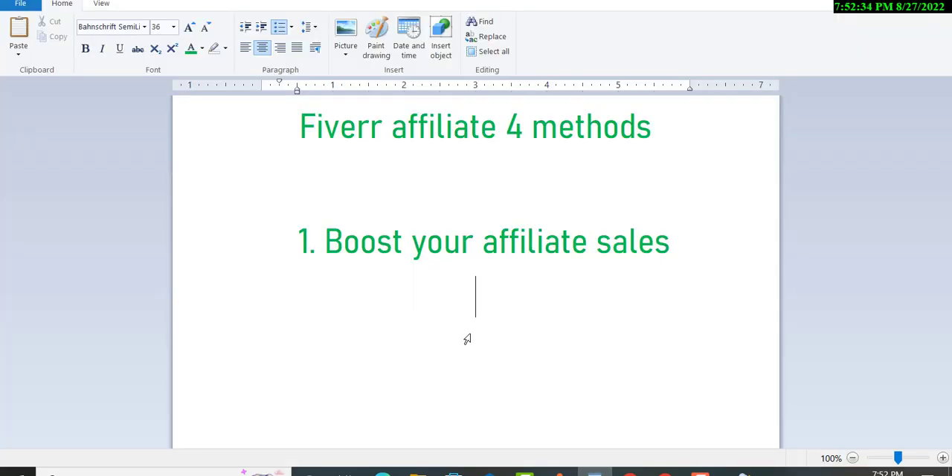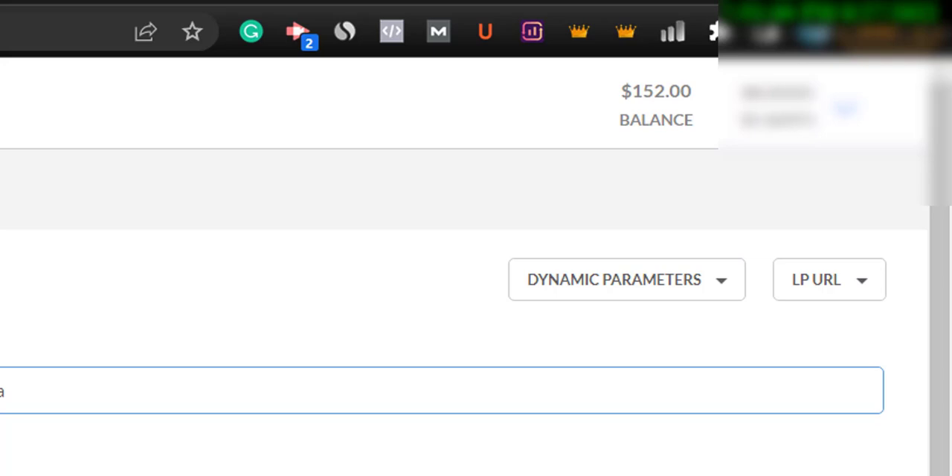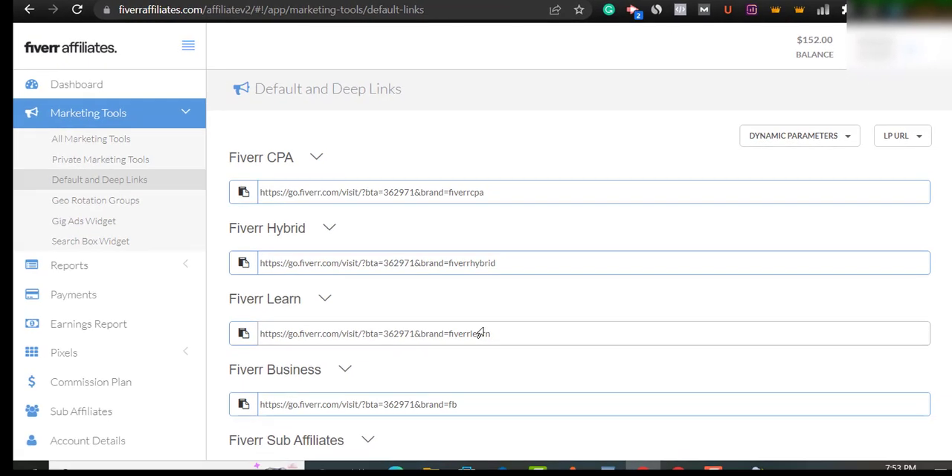Let's move to Fiverr affiliates. I will show you four methods. First, how you can boost your affiliate sales. First of all, let me show you my two-day earning — $152. I have tested these methods, which is why I am showing them to you. I experiment with each method and after seeing the results I discuss it in videos. It is hard work, but this will be very helpful if you watch the complete video and practically do the same things.